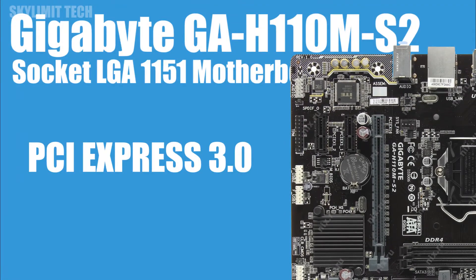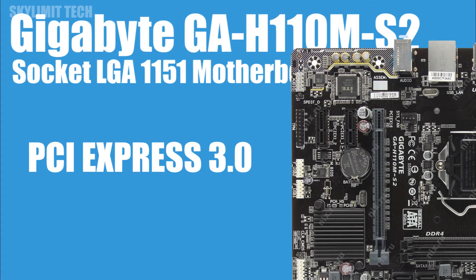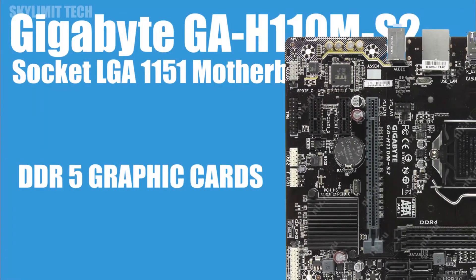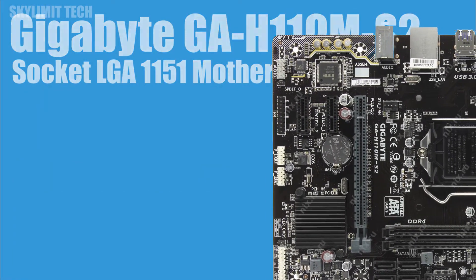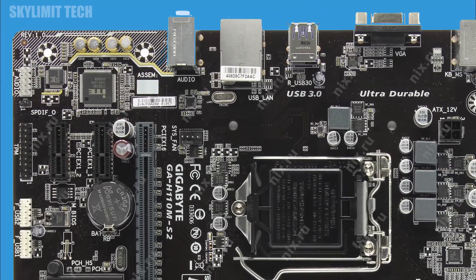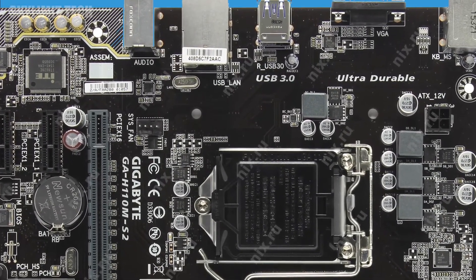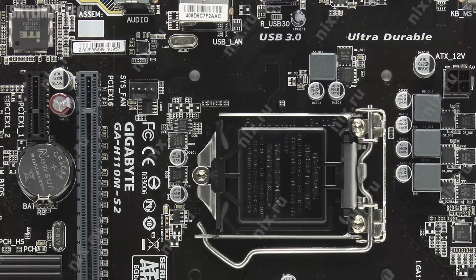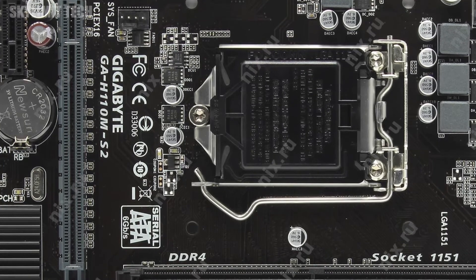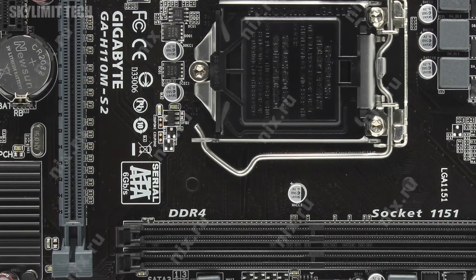For the graphics interface, it uses PCI Express 3.0. If you want to use DDR5 type, you can use this board. There is also a SATA port and hard disk support. There are USB 3.0 and 2.0 ports available.